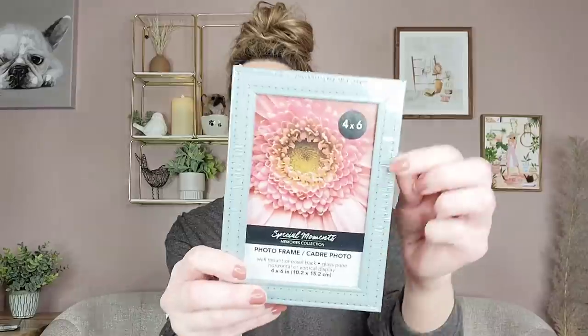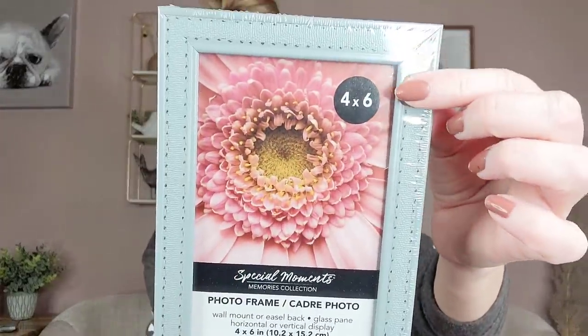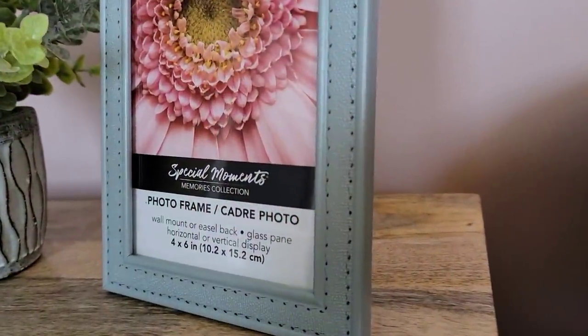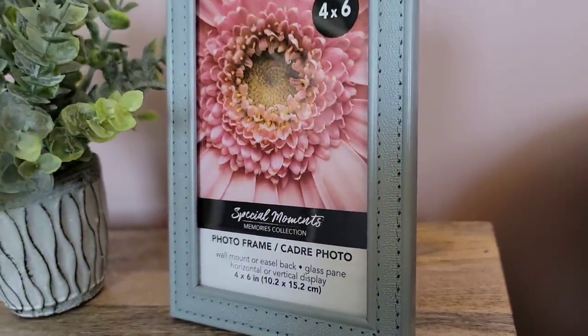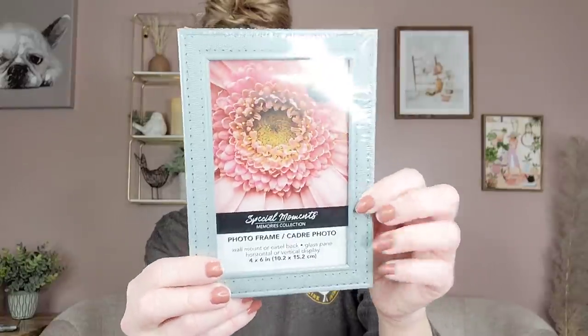They had three new frames — they are 4x6, by Special Moments, and they remind me of leather. This one is a beautiful blue with a gray stitch. They also had it in a really beautiful blush pink and in black. I think those are really cute. I'll have to find a picture to put in it.